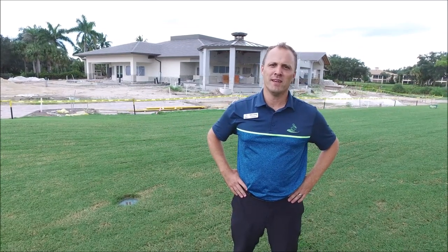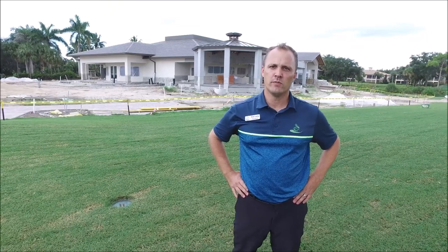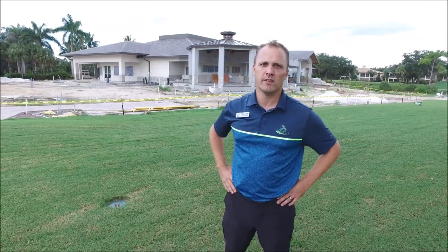The rains have continued every single day, and I can hear it as we speak. But as soon as those are complete, we'll be able to get the pavers in and then start working on some of the landscaping and grading on the back side of the clubhouse.